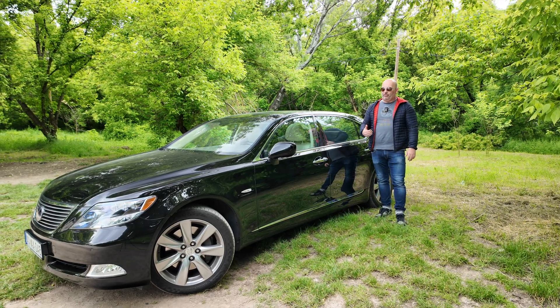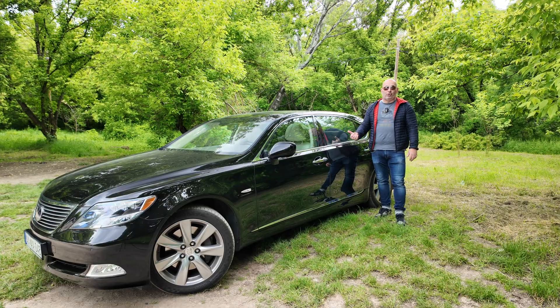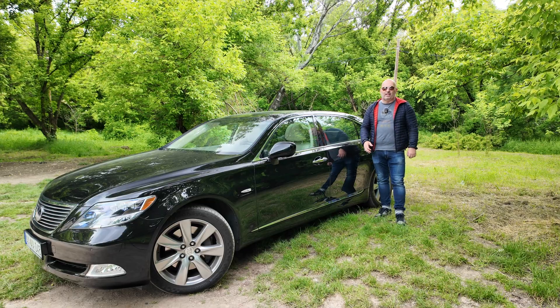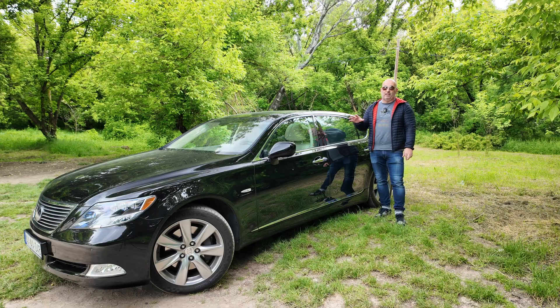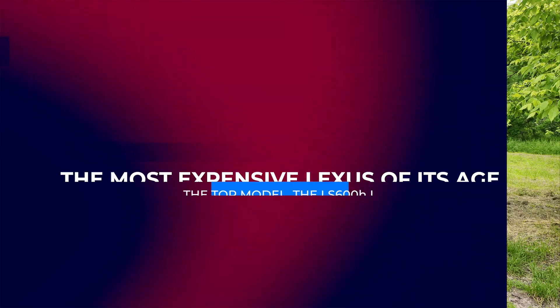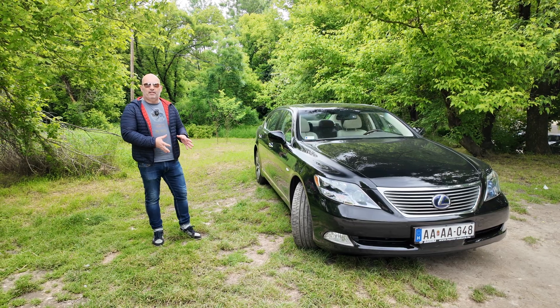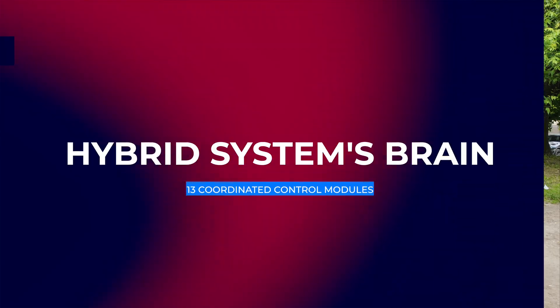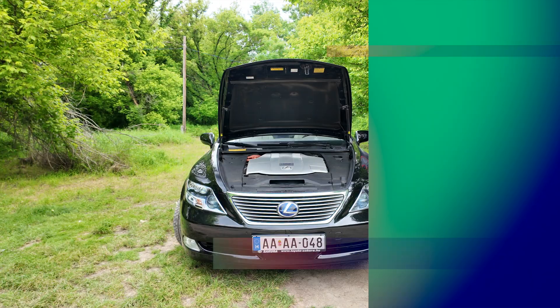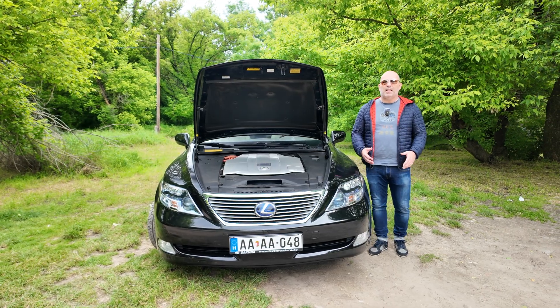This is the long wheelbase version, which is 15 centimeters longer between the axles, giving more legroom in the rear. It's a driver's car — you need a driver to enjoy the rear luxury. Not all markets had this option, but this was the first time in the Lexus LS series — the fourth generation — that they offered a long wheelbase version. This was the most expensive Lexus at the time, even more expensive than the fully optioned Mercedes S-Class. To operate the hybrid system, 13 separate control modules work together consistently in sync.